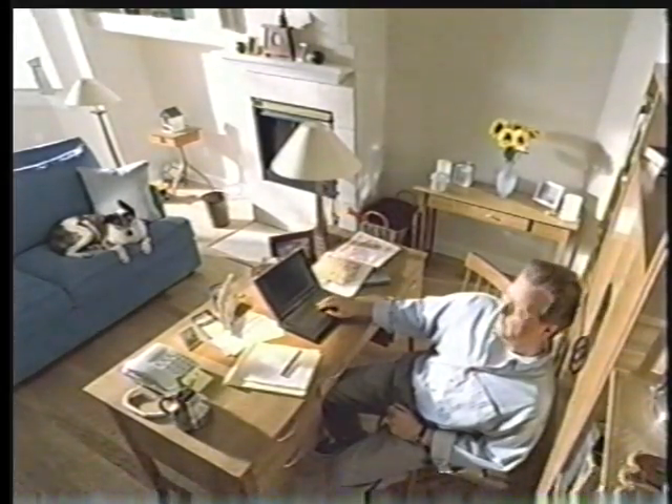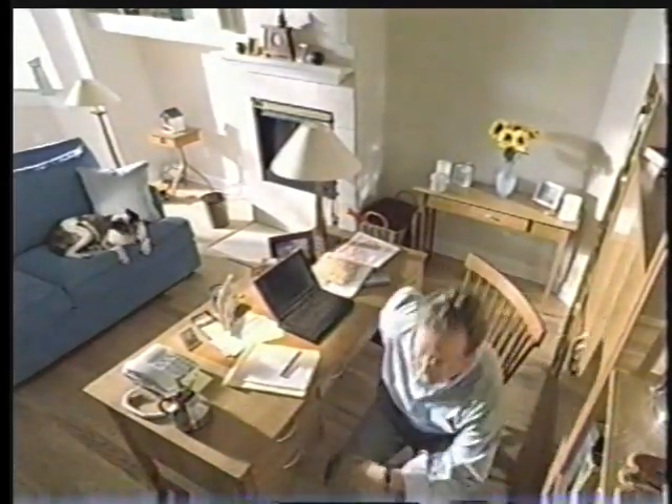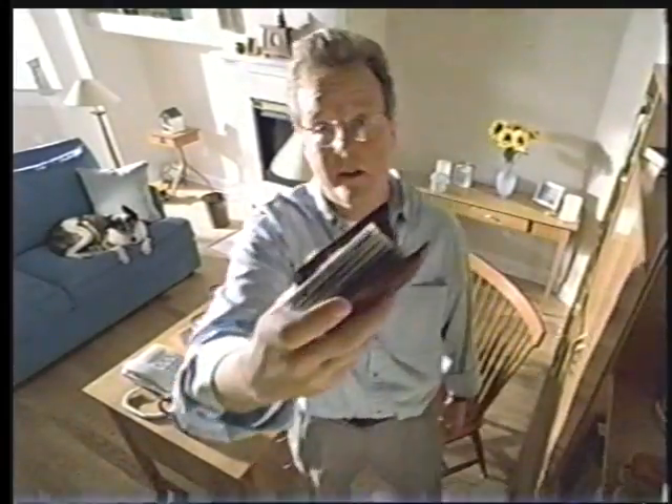I notice you're sitting a little funny. Well, my wallet's pretty thick. I carry a lot of credit cards. Wow, why so many?